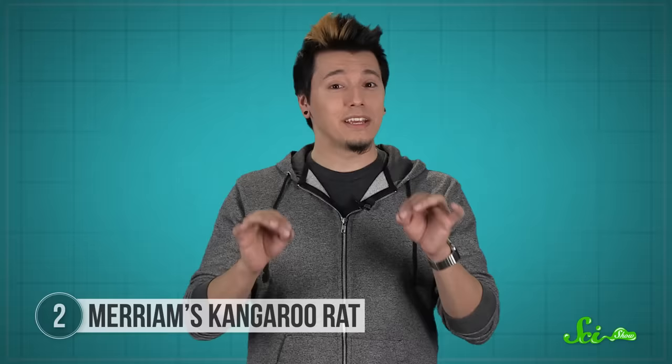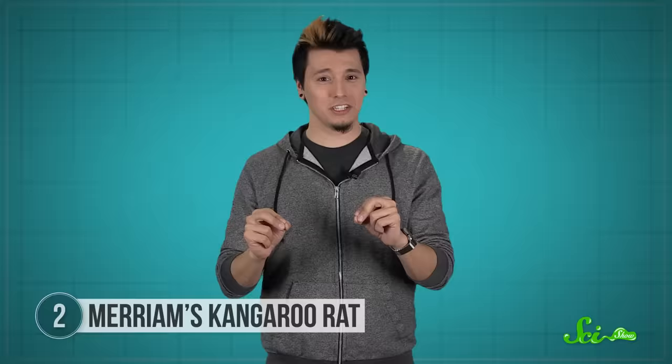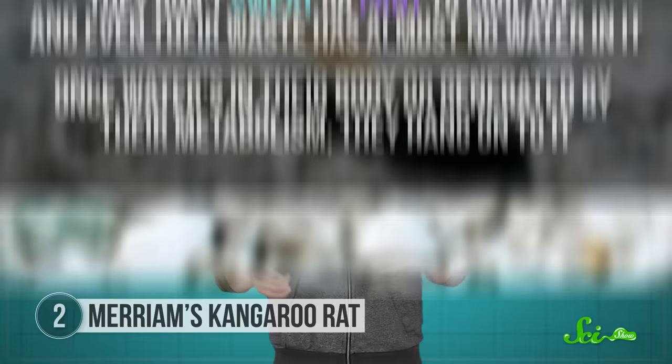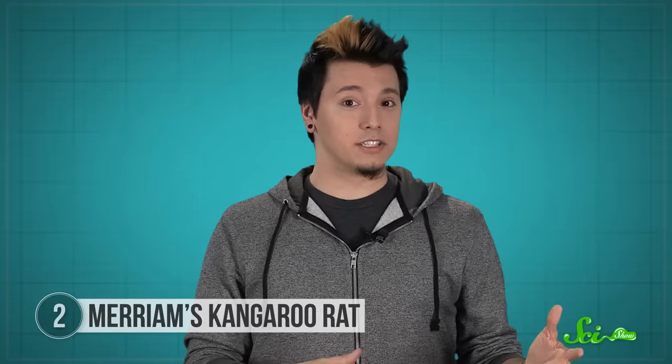There's another mammal that might not need to drink water ever. Merriam's kangaroo rat is a North American rat — it isn't actually related to kangaroos, it's just named that way because it gets around by hopping. Its body also happens to be incredibly good at retaining water. Merriam's kangaroo rats seem to get all the hydration they need from the seeds they eat, using water incredibly efficiently. They don't sweat or pant to cool off, and even their waste has almost no water in it. Once water's in their body or generated by their metabolism, they hang onto it.